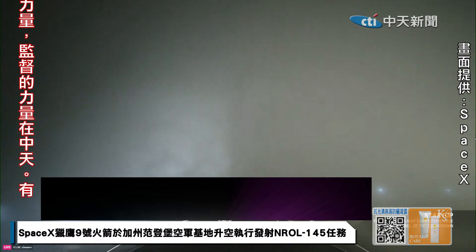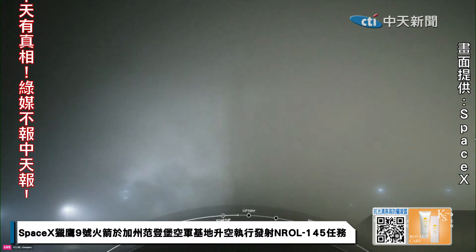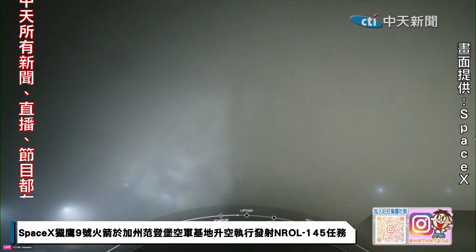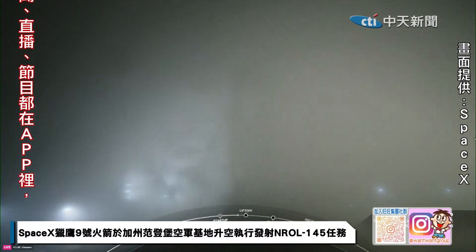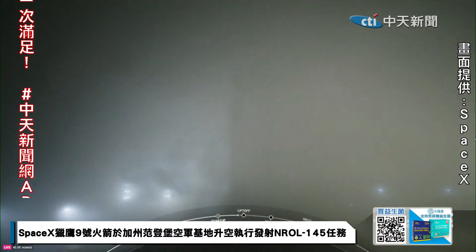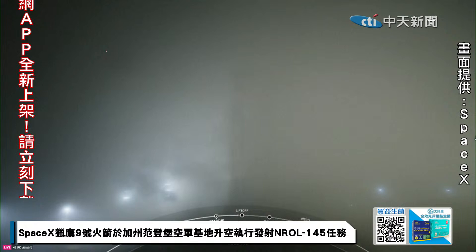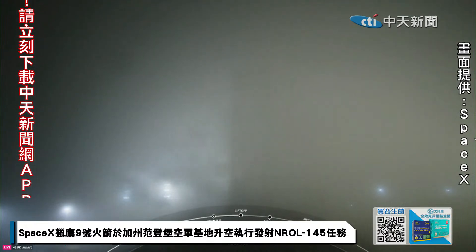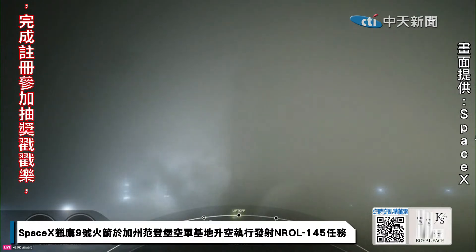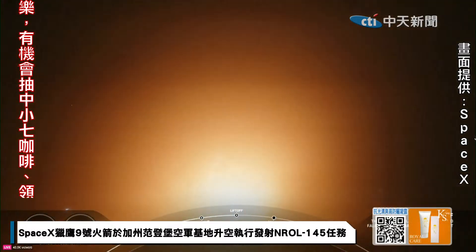T-minus 30 seconds. T-minus 15 seconds. 10, 9, 8, 7, 6, 5, 4, 3, 2, 1, ignition. And liftoff of the Falcon 9. Go SpaceX, go NRL-145.